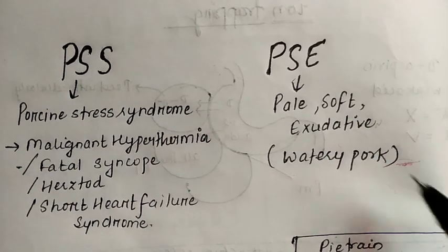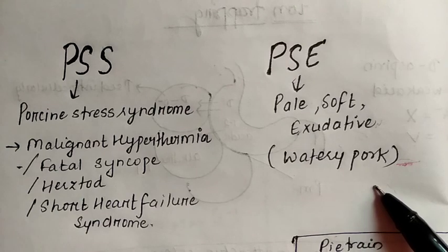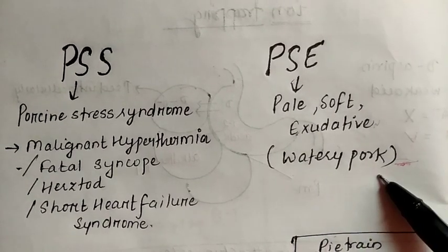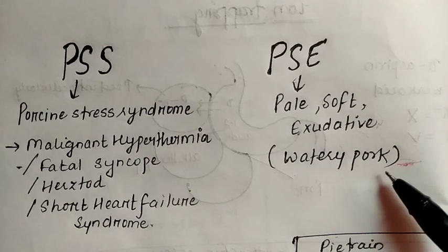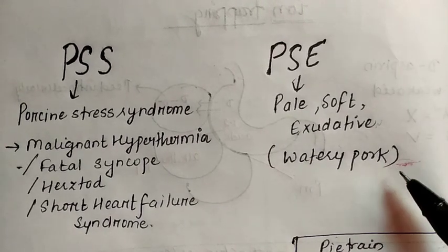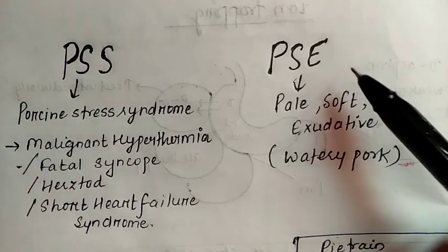This pork is also not suitable for curing, as its water holding capacity is lost — whatever is added will not get absorbed. These are the reasons why consumers do not go for PSE meat.